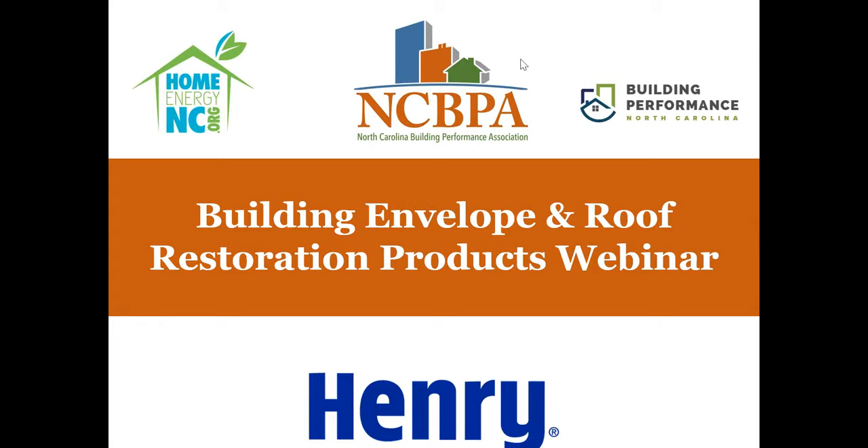Good afternoon, everyone. This is Ryan Miller with North Carolina Building Performance Association, welcoming you to today's webinar. Thank you very much for participating. It is Thursday, October 24th, 2020. We've got a lot of folks listening in live, but we will have other folks listening in later on. Today's webinar will be on building envelope and roof restoration products and best practices.